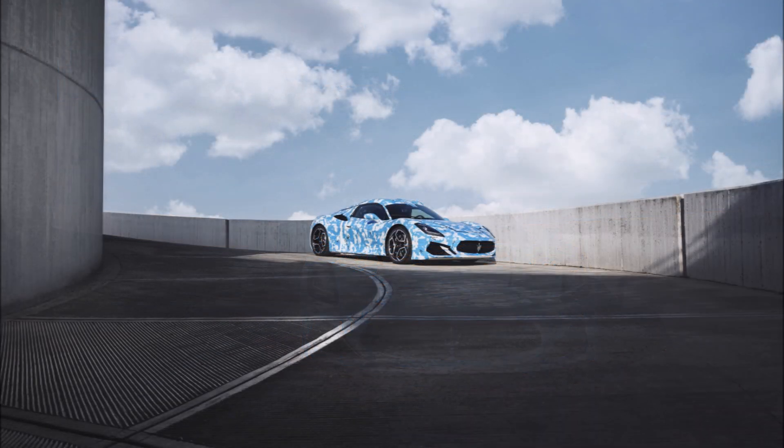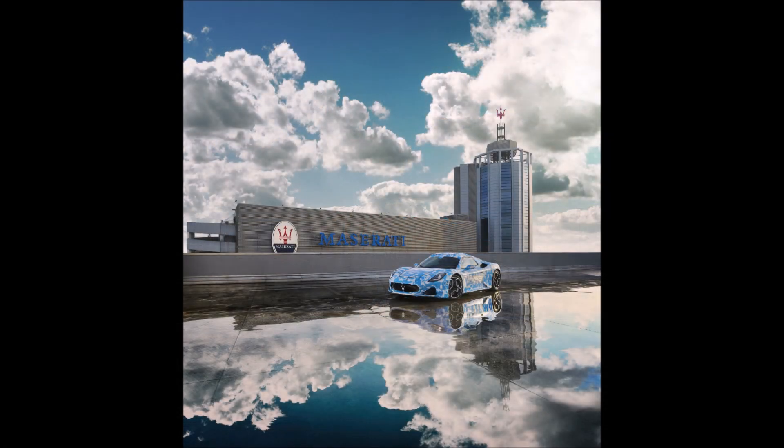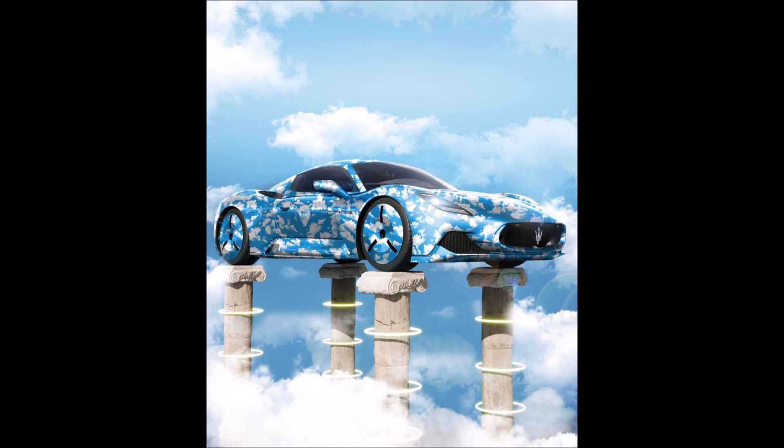Just like the MC20 coupe, the new model is bold in every respect and designed for perfection. The body is entirely in carbon fiber and composite materials, and it's identical across all configurations: coupe, convertible, and the full electric version.